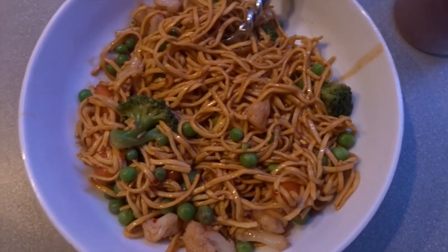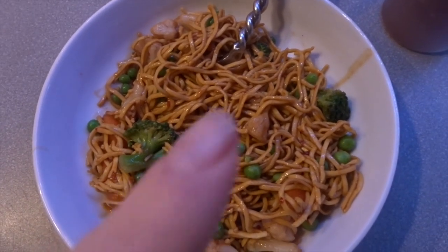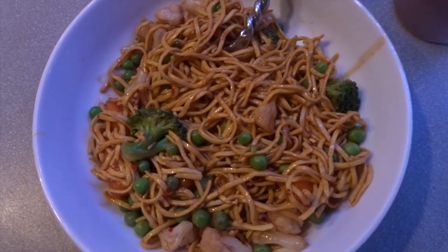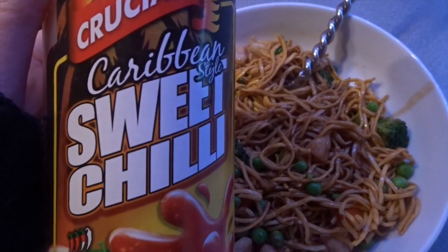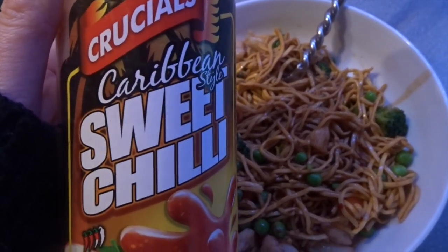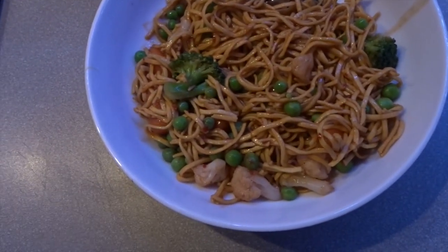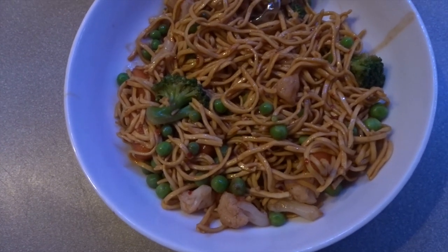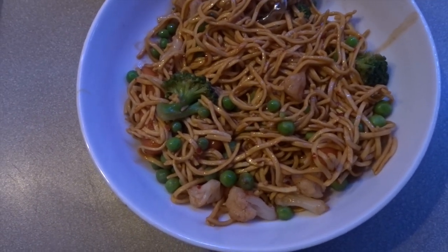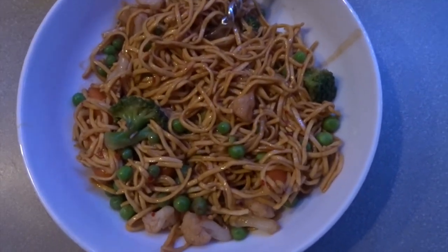My lunch today is very quick and simple. It's some plain egg noodles which are free. I've added some soy sauce, and then a tablespoon of the Crucials Caribbean style sweet chilli which is half a syn. I've also got a bag of mixed frozen veg which is broccoli, peas, cauliflower, and carrots. The broccoli, cauliflower, and carrots are speed foods; the peas are free. So my lunch today is half a syn.